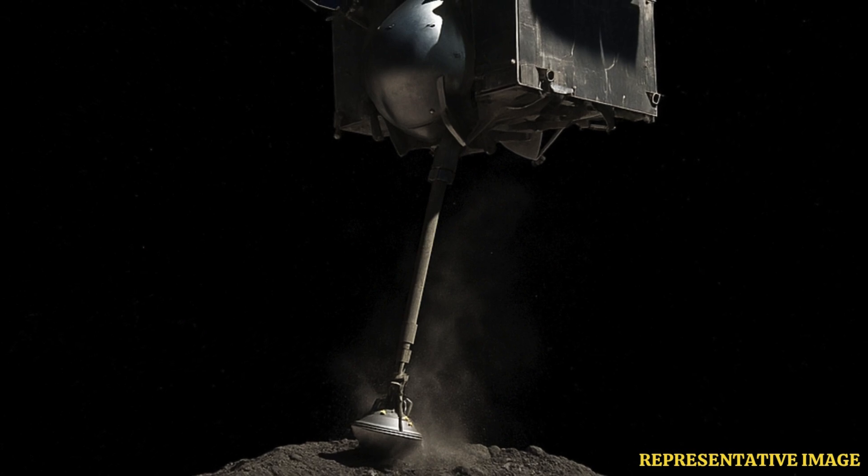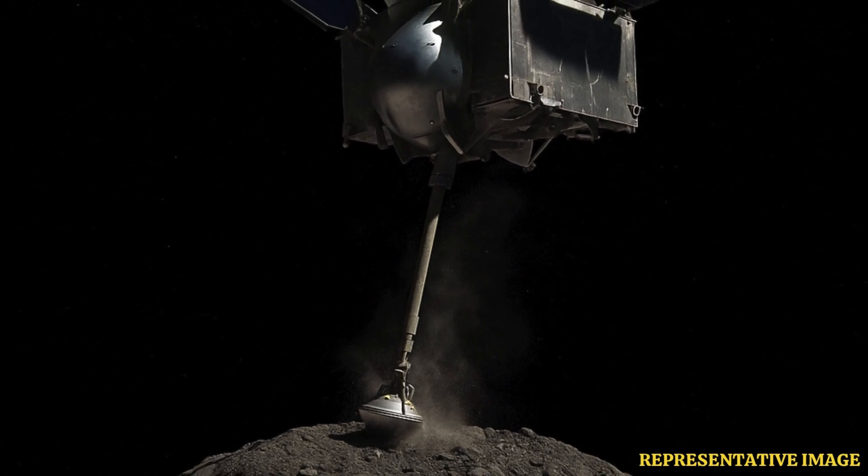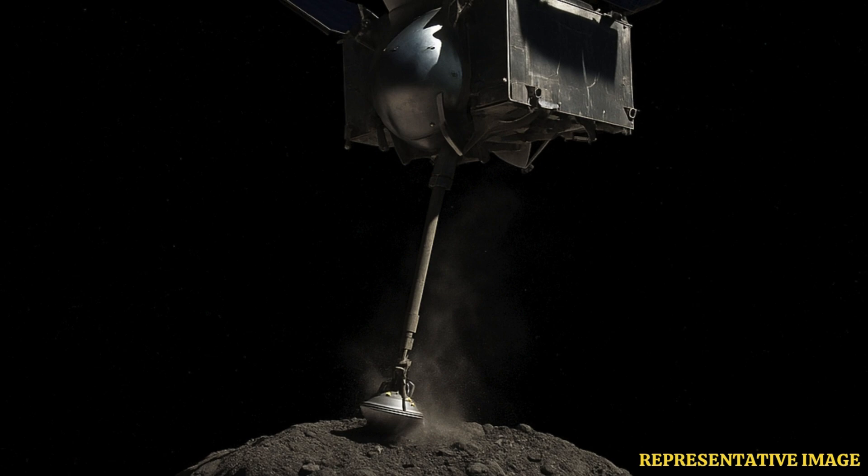The one that sent a spacecraft way out to a near-Earth asteroid called Bennu. And this wasn't just about flying by. The really compelling part was how it was designed to approach Bennu — it had to get close enough to actually briefly touch down, make contact.